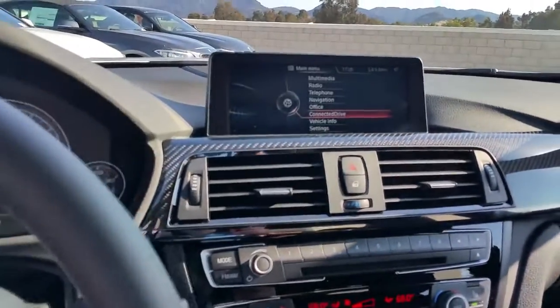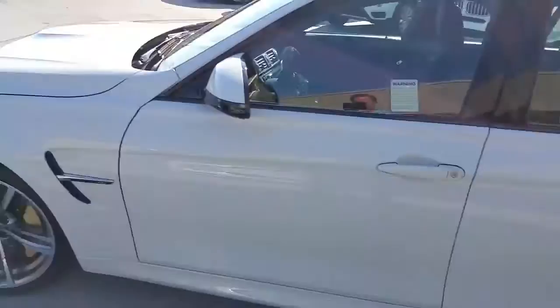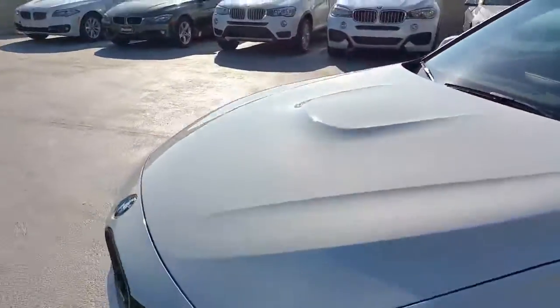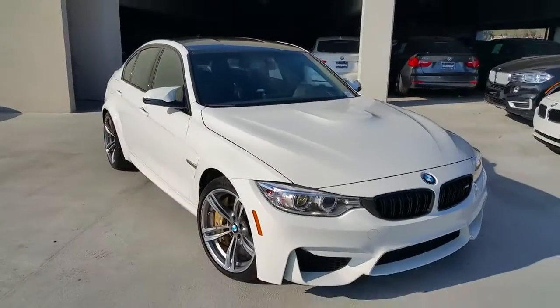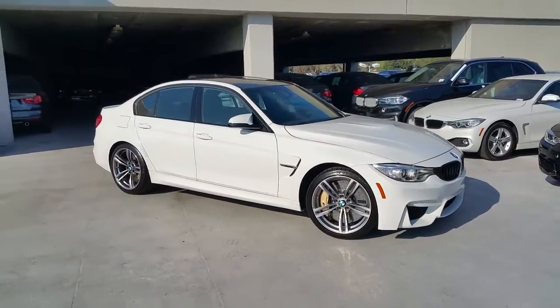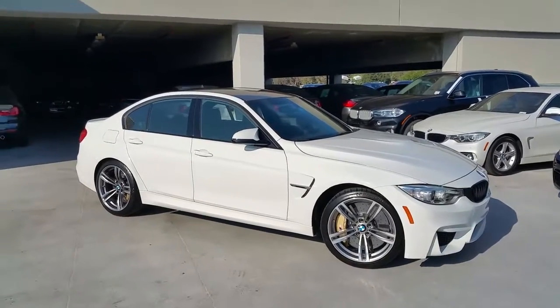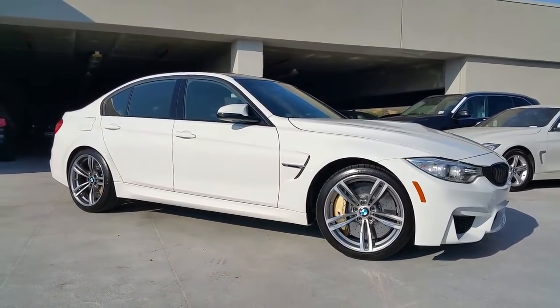Alpine white. Thanks for watching, guys — share the car on your other media sources, send it to your enthusiasts and friends. You guys have a good one.